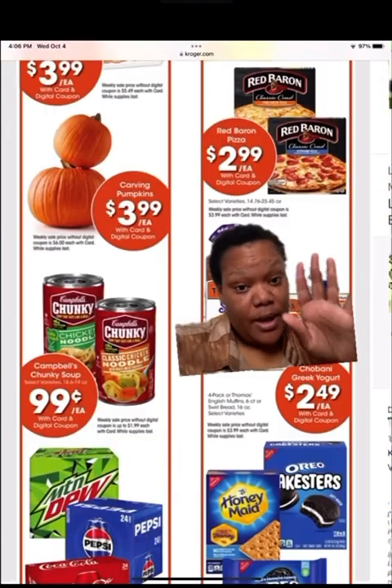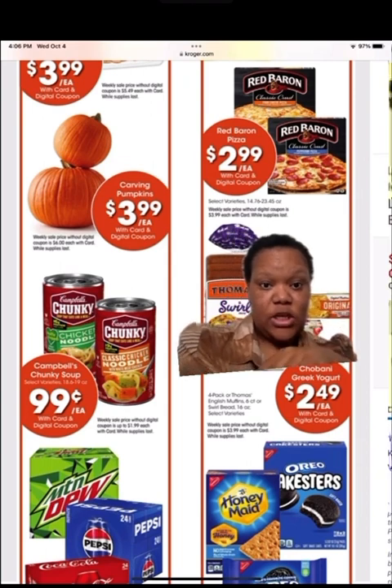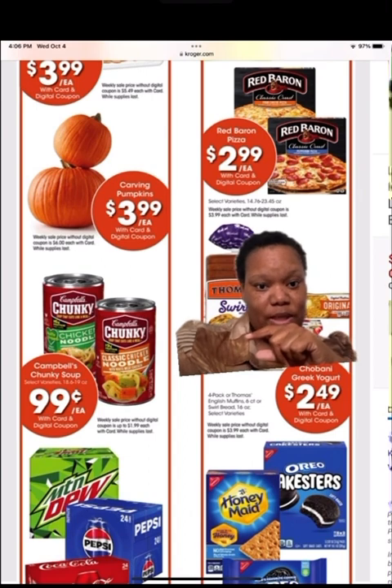We're still on digital deals. They got the bread — check them out. They got some suits over there too.